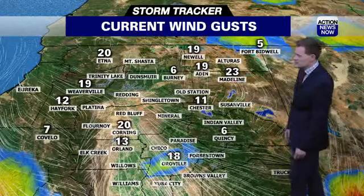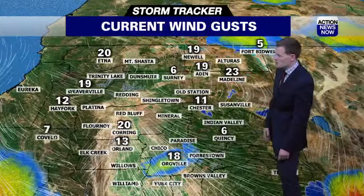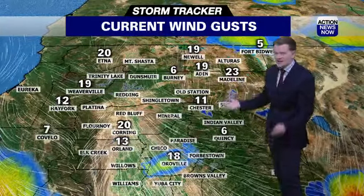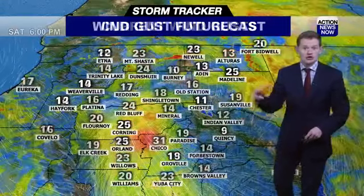Now, looking at the sustained wind gusts across the area, there aren't too many measurable wind gusts right now. That's the good news — with 18 mile per hour gusts in Oroville and 20 in Corning. All these other sites show no recorded wind gusts at the moment. That's good news.